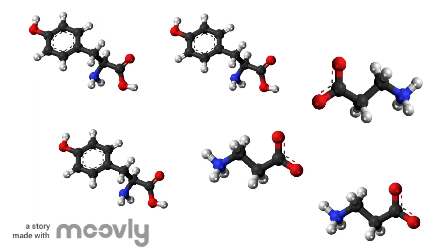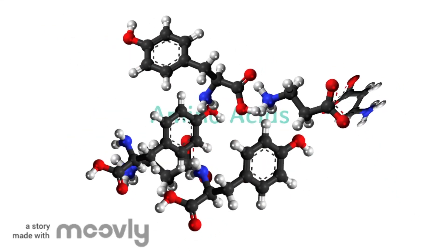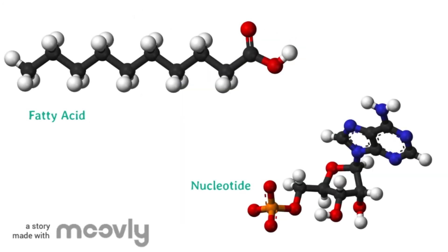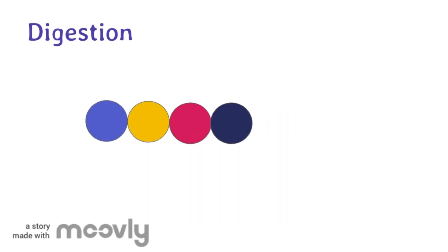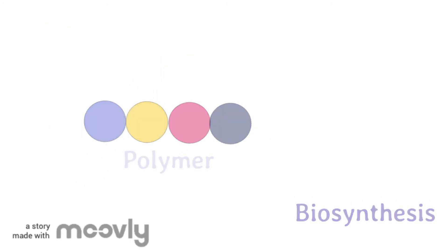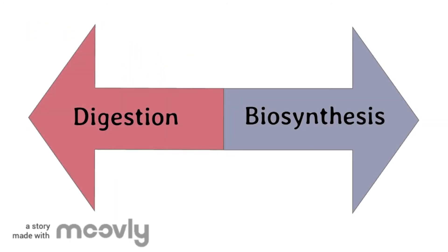The cool thing about biosynthesis is not only can monomers such as amino acids be put together to make polymers such as proteins, but the atoms from one type of monomer can be arranged into another type of monomer to make even more different polymers. In review, digestion breaks polymers into monomers and biosynthesis builds polymers from monomers. These processes are opposites.